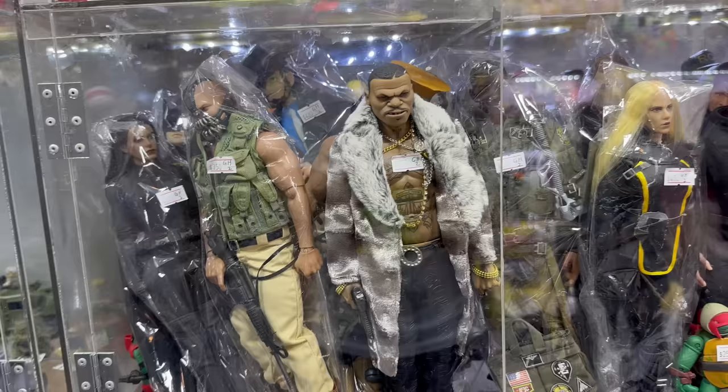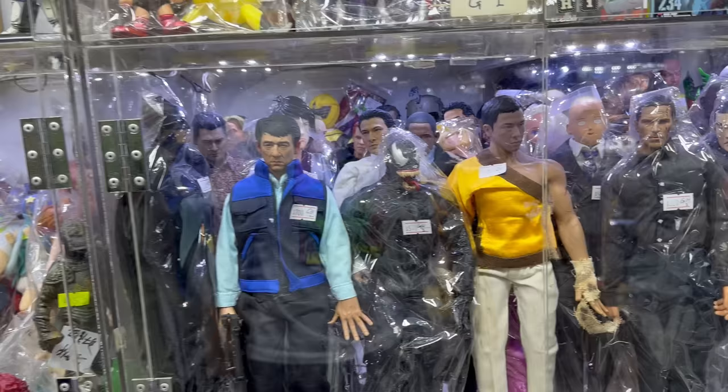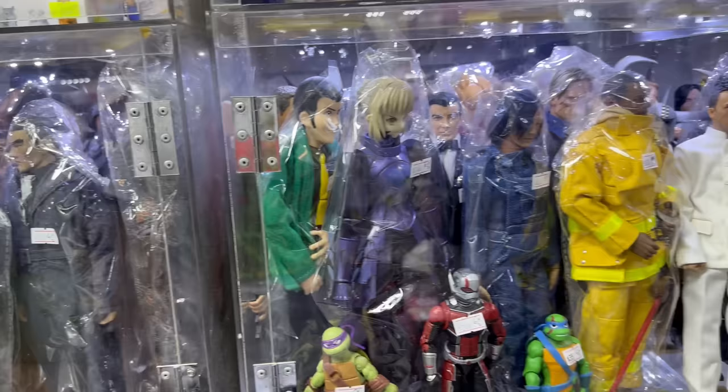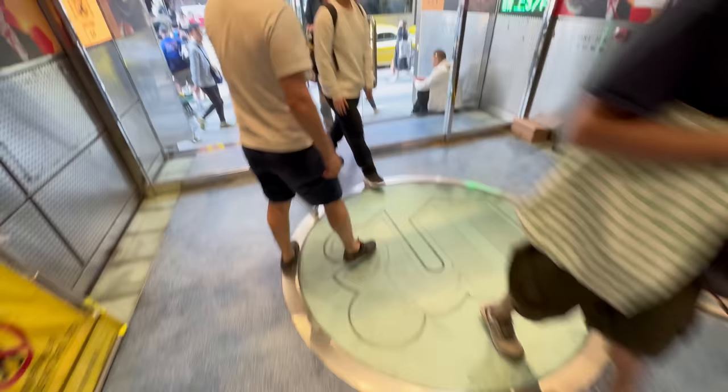This was a super interesting store because they had some official Hot Toys figures, some customs, some kit bashes - and they were just in plastic bags in a cabinet, and some of them looked really good. That Jackie Chan, for instance - I was tempted. Even that Hot Toys Predator, he's just in a plastic bag with no accessories. So if you want to do customs or kit bashes and you're looking for fodder, stores like this - even a DX12 - could definitely be one that you want to visit when you come to Hong Kong.